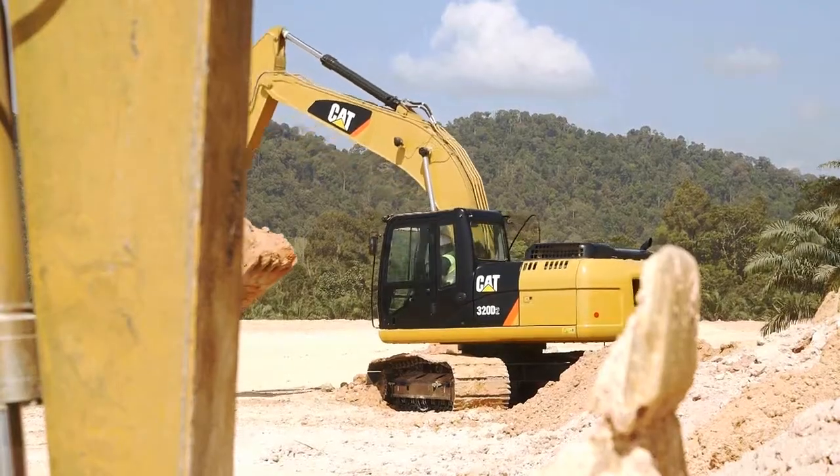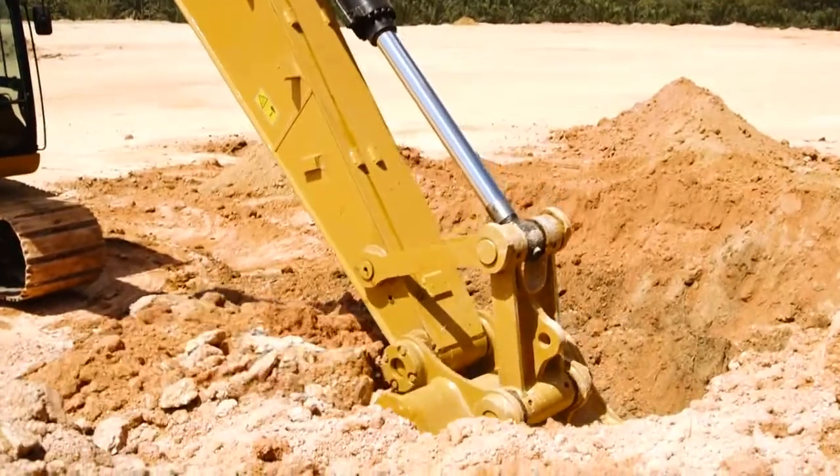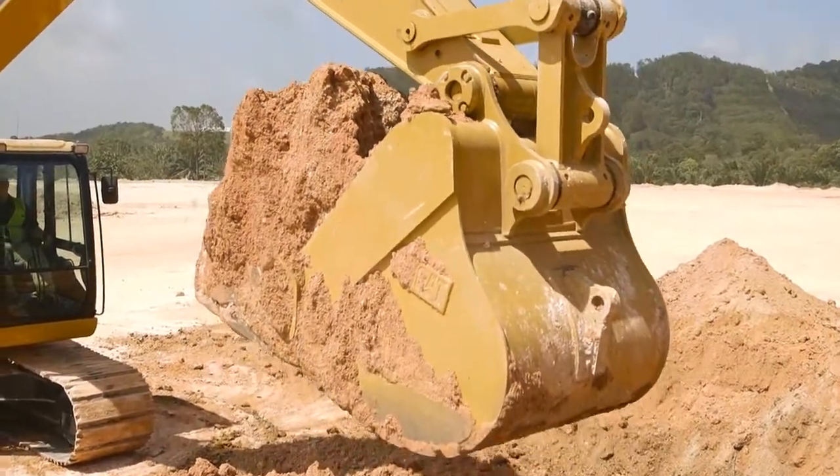The new C7.1 engine uses a mechanical fuel system. This low pressure fuel system is better suited in territories where fuel is of lower quality, ensuring a more robust engine with higher reliability.